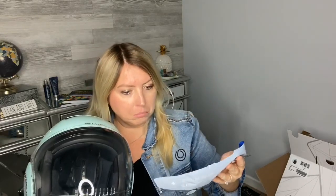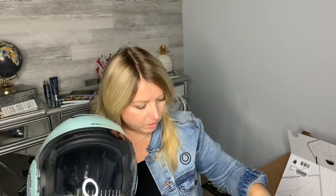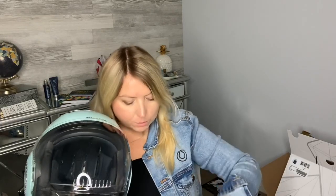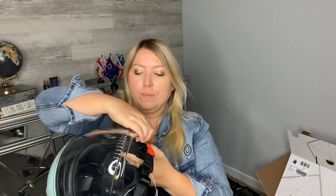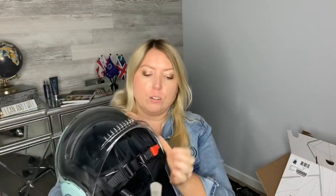Oh — it says it has a five-year warranty! I did not know that. It also mentions easy fit for eyeglasses, which is good to know since I sometimes wear glasses. This is what the helmet actually looks like. Oh, it's so pretty! Let me put this on — or let's take a closer look first.